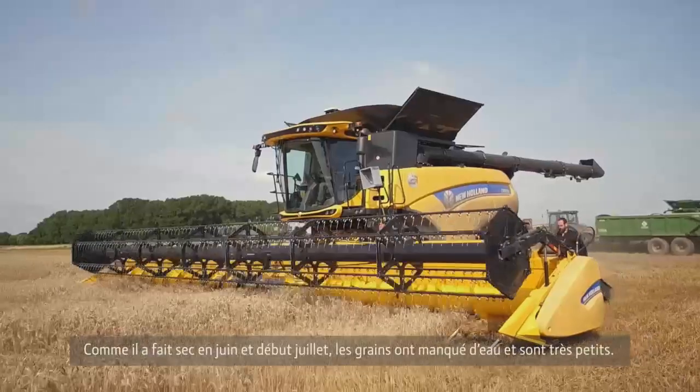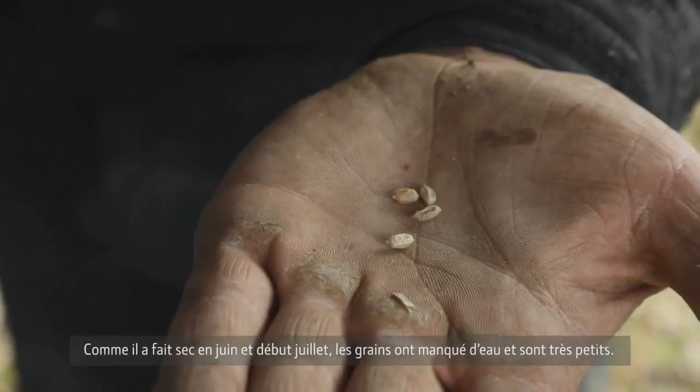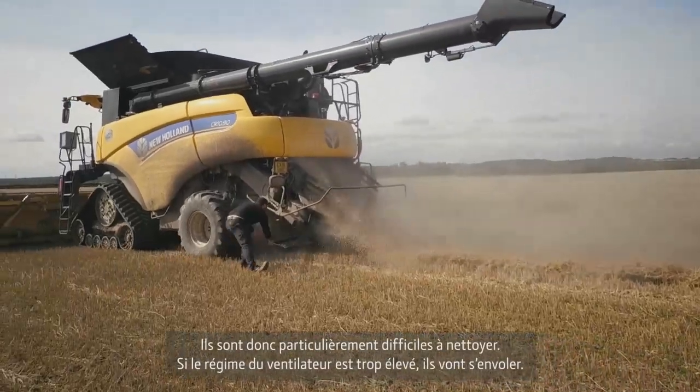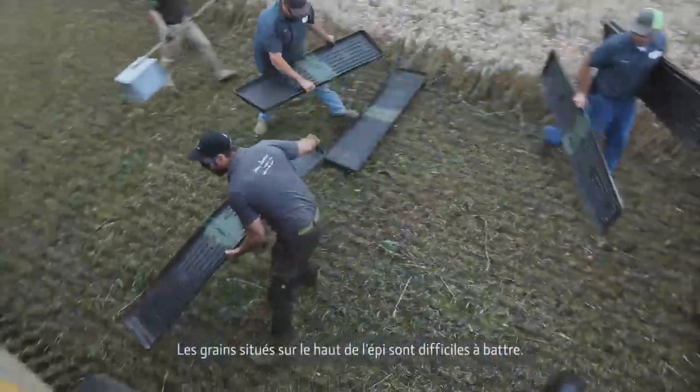In the June to early July timeframe it's been too dry, and therefore those kernels are really small — they didn't get enough water. The challenge with those is they are really hard to clean out. If you take the fan speed too high you would actually blow them off, and they are also tough to thresh when they are sitting in the crop.